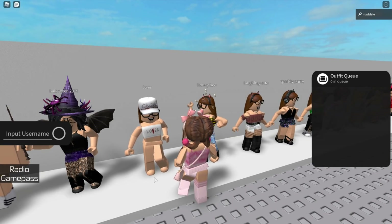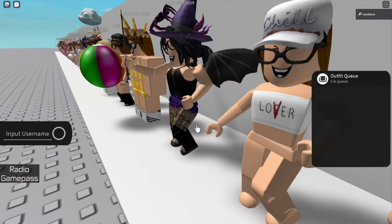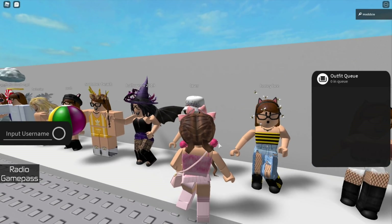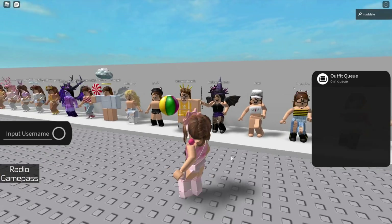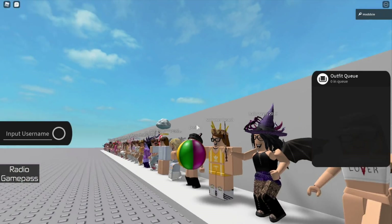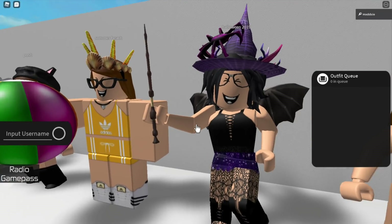Next is this lover themed one inspired by the movie It. This is also when I got my chill cap so I wore this outfit quite a lot too. Then we have my Halloween 2019 outfit — I love the purple witch theme with this and I would definitely wear it again.